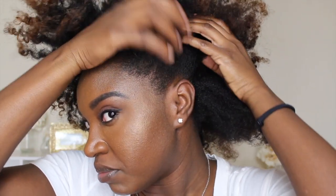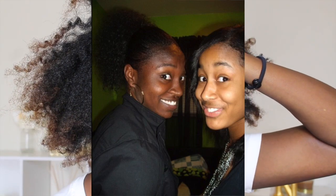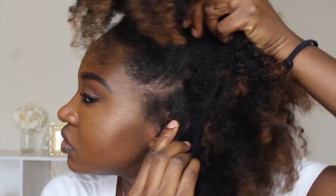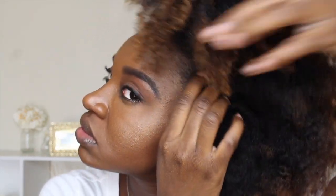Fun fact about me: I used to get a perm on my edges only — just my edges — because they would not lay down. I shouldn't have done it in the first place because I already had thin edges, but in 2012 I decided to grow out that perm to be fully natural. Then my hair was acting up, so I got a perm back on my edges. I know I shouldn't have done that, and since then my edges have just not been the same.